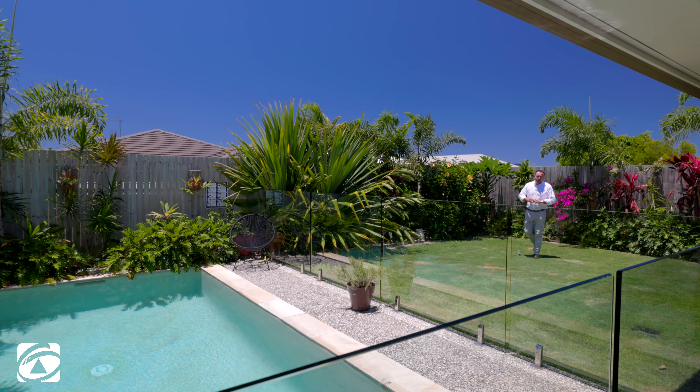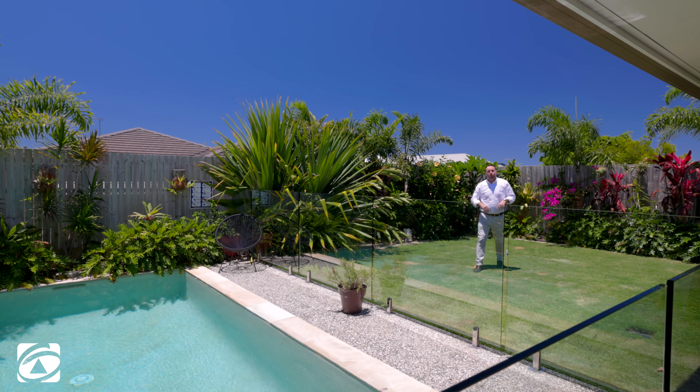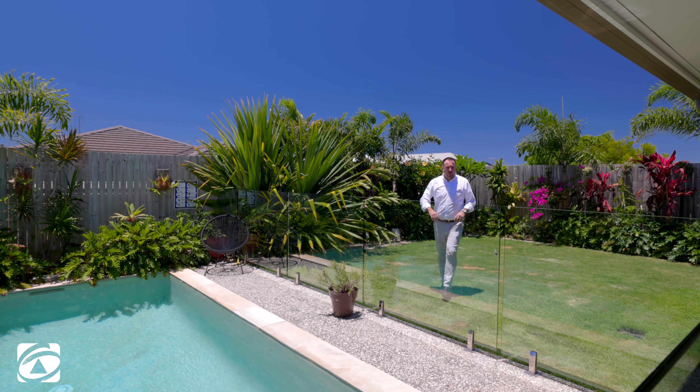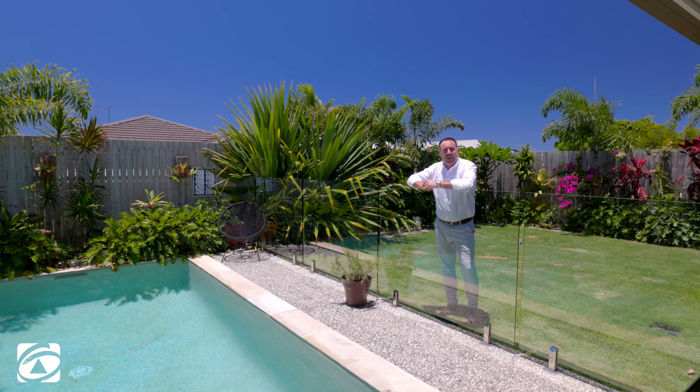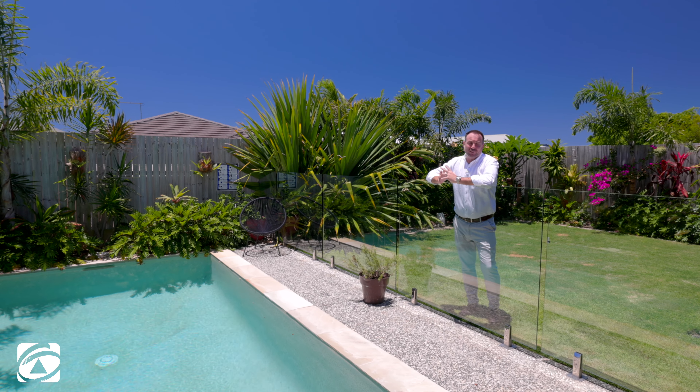Well there you go guys, that's 53 Goddard Road at Thorlands. Solar power on the roof, white plantation shutters throughout, aircon, and this great pool and a backyard that's easy to maintain. My name's Ryan McCann, we can't wait to see you at the open home.